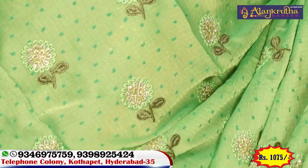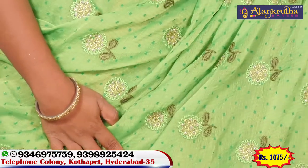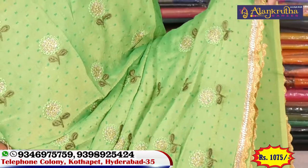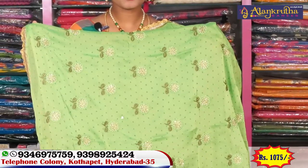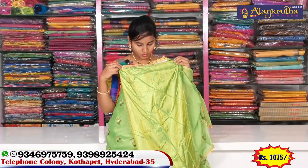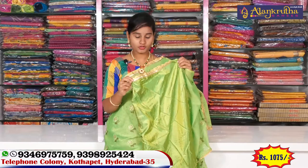You will see a beautiful color in this saree. We have a palette green box sort of design with a deep white cloth. We are showcasing the palette green saree. It is a very simple design and the price is a reasonable 1075 rupees.